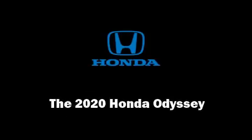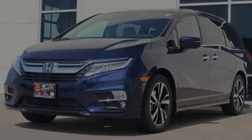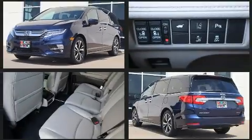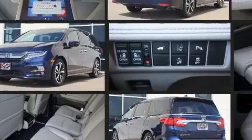Introducing the 2020 Honda Odyssey. Smooth gear shifts are achieved thanks to the 3.5-liter six-cylinder engine, and for added security, Dynamic Stability Control supplements the drivetrain.